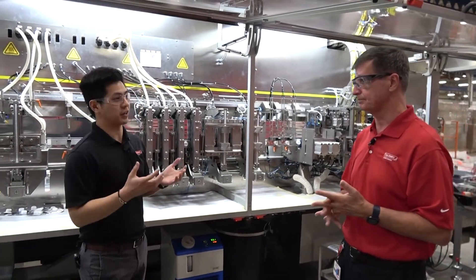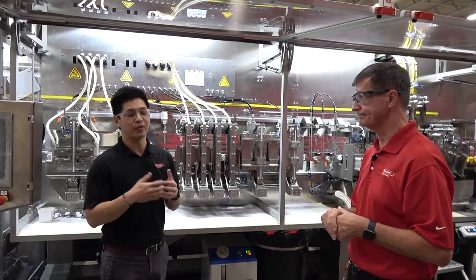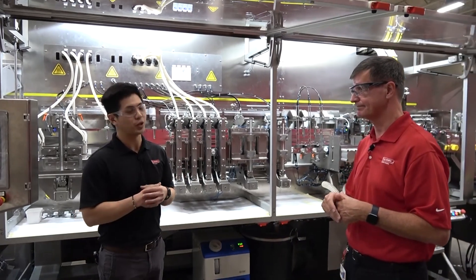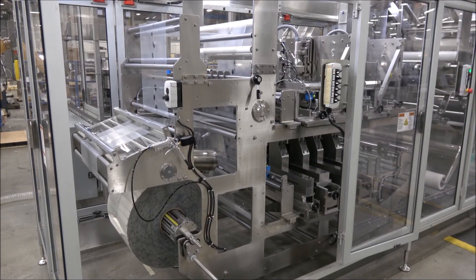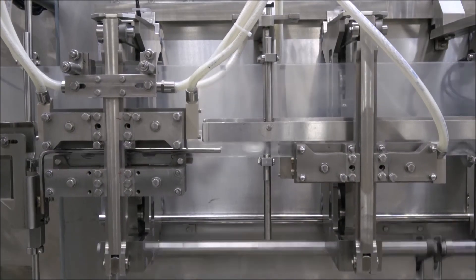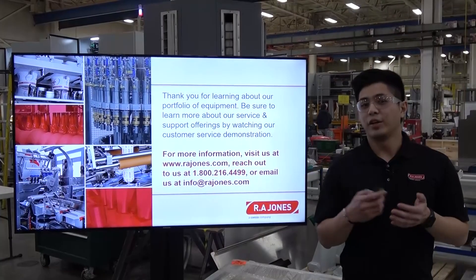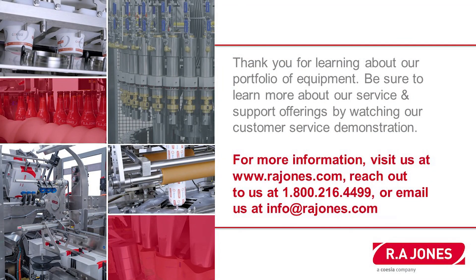Innovation is an integral part of RA Jones, our sister companies, and Coesia — it's what we do. Now let's go check out the machine running. Thank you for joining and learning about our portfolio of equipment. We take a lot of pride in our service, so be sure to learn more about our service and support offerings by watching our customer service demonstration available to you as well.